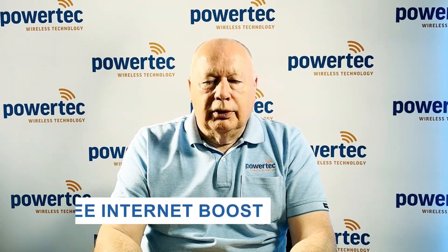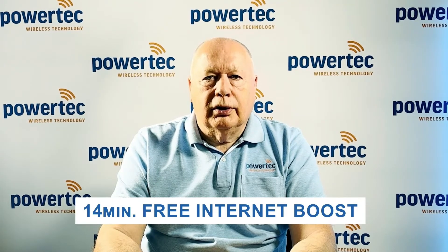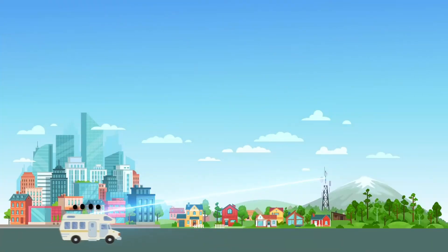What Nextivity have done is given you 14 minutes of boost so that it allows you to register. If you fail to do that within the 14 minutes, you're best to move to an area that does give you Wi-Fi signal so that you get internet access.